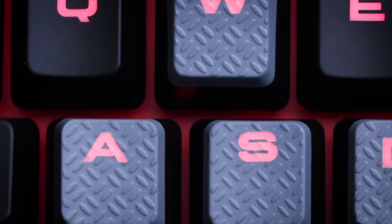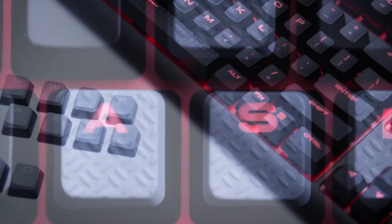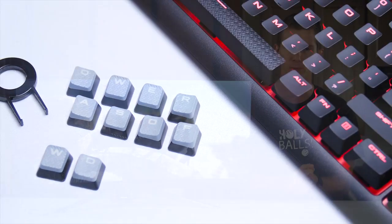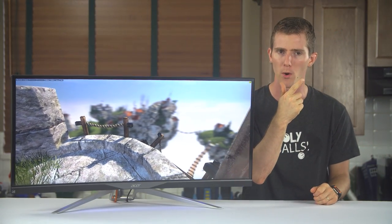Corsair delivers real mech or nothing with their new Strafe mechanical keyboard featuring genuine German-made Cherry MX key switches. Click on this spot right here to learn more.